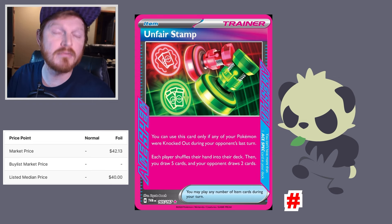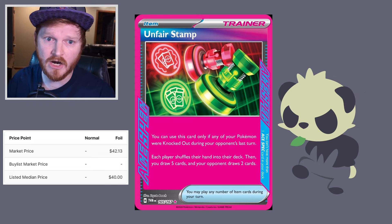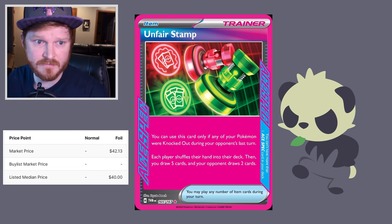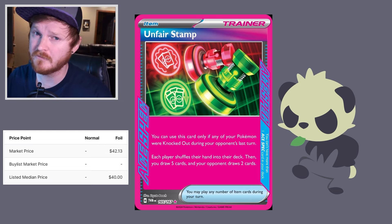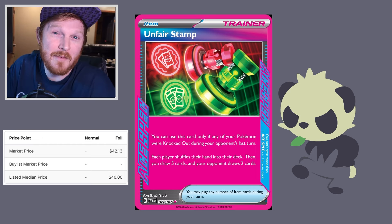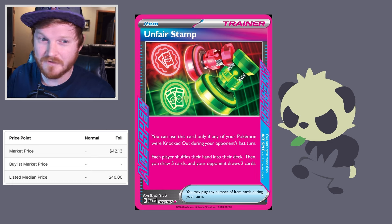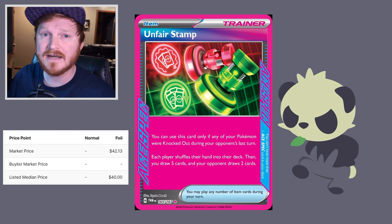Unfair Stamp 165, the bright pink A-spec — highly competitive card. I might say it's actually my favorite A-spec so far, and I might go as far as to say it's better than Primecatcher — comment below, engagement is engagement. But let's be real: this card's value is insanely overpriced. Primecatcher is like $20 right now, and I believe Unfair Stamp will fall in line at about the same price.